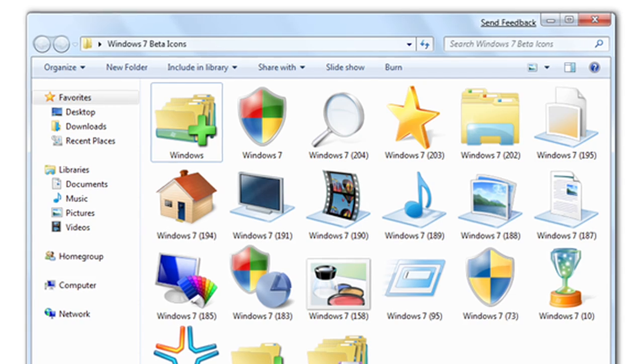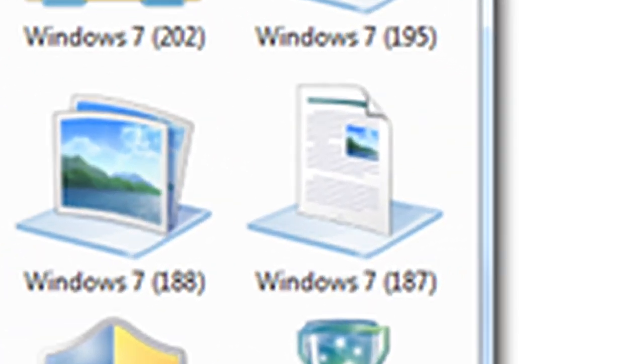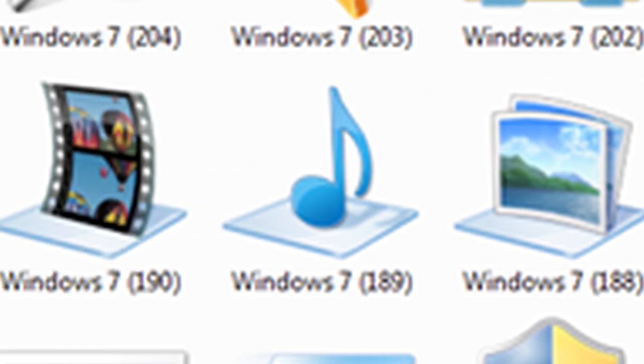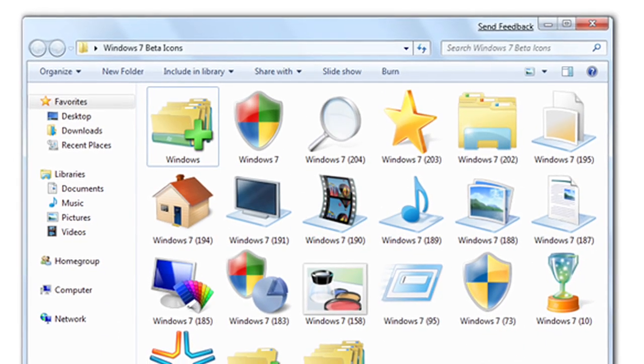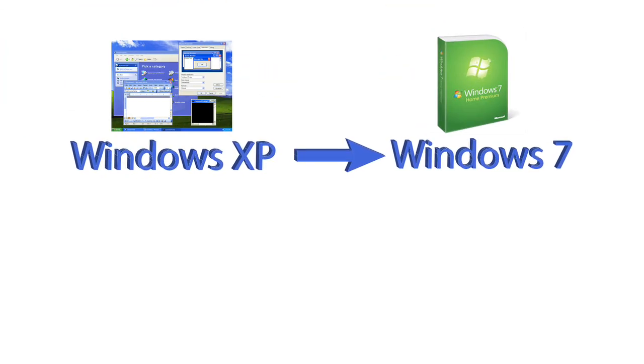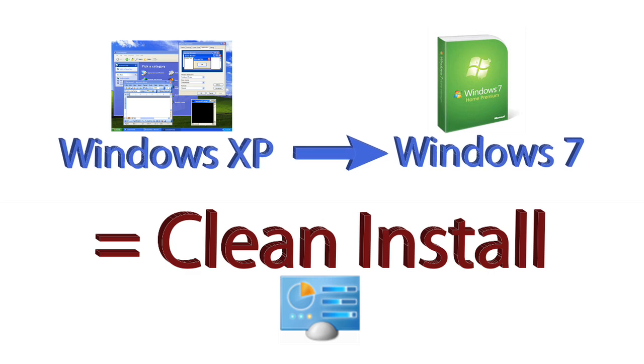My second and perhaps most essential tip before installing Windows 7 is to back up your valuable data such as photos, music, or anything else of consequence. As long as you're performing a basic upgrade from Vista to Windows 7, all of your important documents, images, and music ought to remain intact. But as a precaution, it's a good idea to make a backup. If you're upgrading from XP to Windows 7, however, then you'll definitely need a backup because a clean install is your only option.